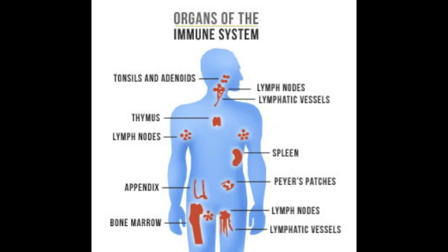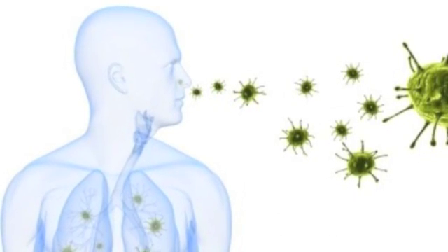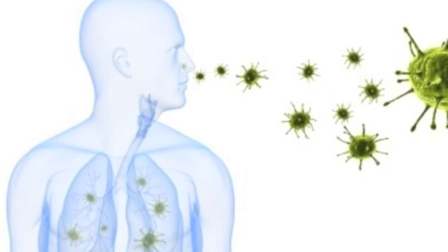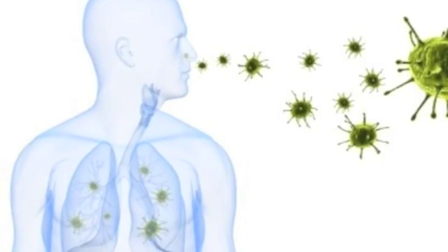The immune system, also known as the lymphatic system, is a vast network of cells, tissues, and organs that protect the body from infection and invaders. Viruses, bacteria, fungi, parasites, and other microbes find the human body to be an ideal environment for living, but the immune system maintains health within the body by working to restrict their growth and entry.